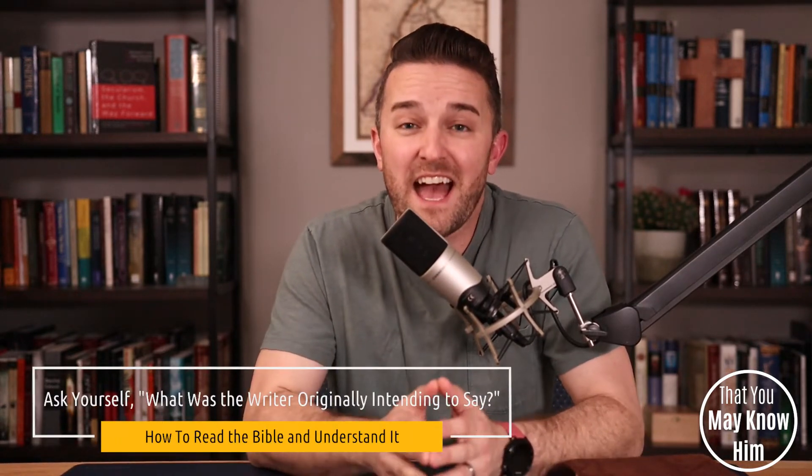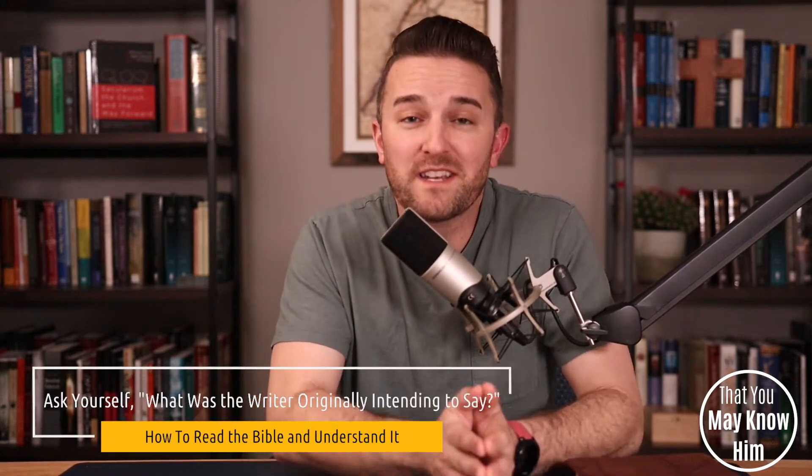I'm not here to tell you that you're going to understand every single thing in the Bible the first time you read it. But if you ask yourself this question — what did the writer originally intend to say? — you're going to understand a lot more than you would have otherwise, and you're going to keep yourself from getting confused when you encounter things from an era and a culture and a time you've never been a part of. So the third key is: what did the writer originally intend to say?